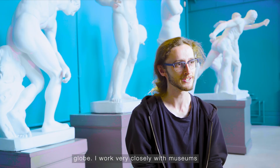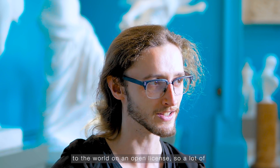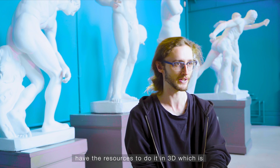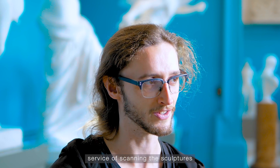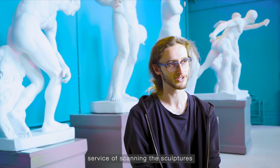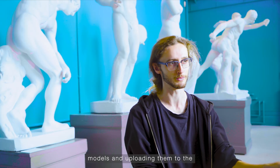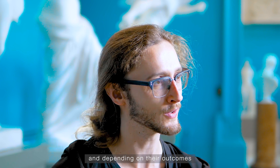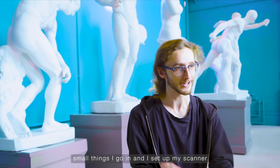I work very closely with museums with the intention of opening up their data to the world on an open license. A lot of museums are doing that in 2D but don't have the resources to do it in 3D, which is where I come in — offering a free end-to-end service of scanning the sculptures, processing them into 3D printable models, and uploading them to the museum's profile on Scan the World, whether it's really big or really small things.